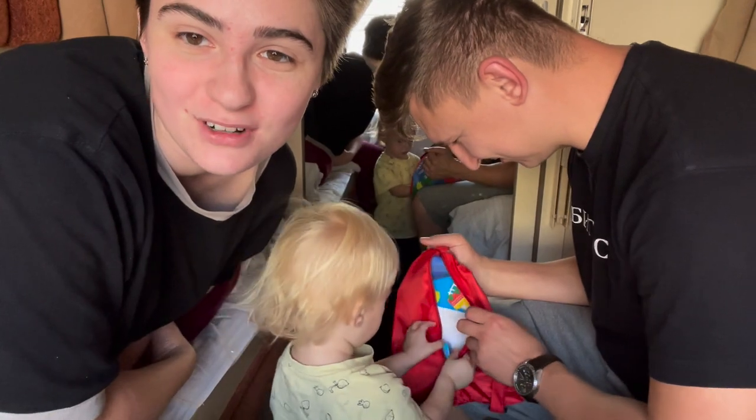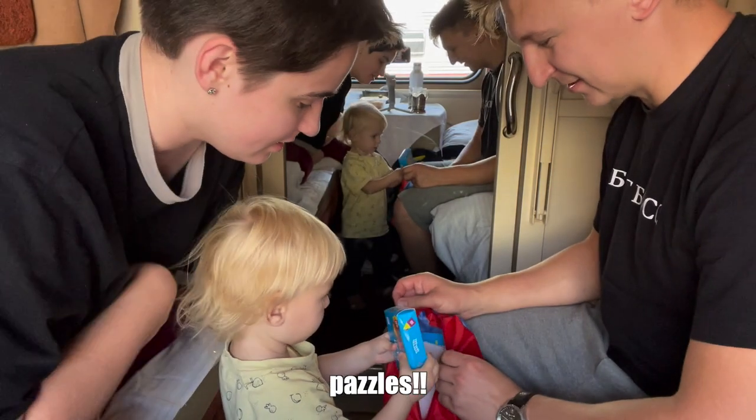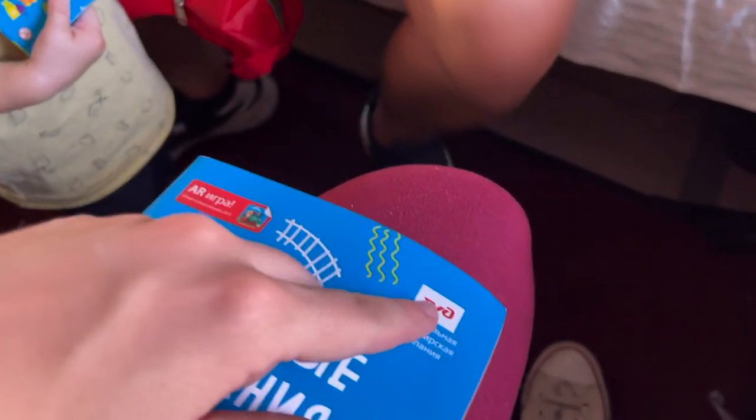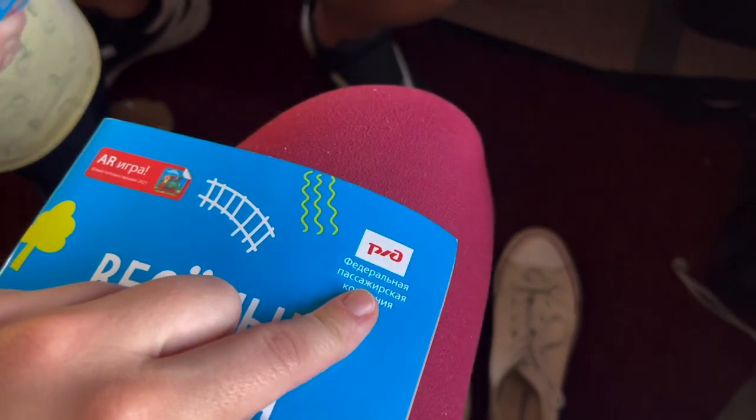Agatha got a present from the train conductor — oh, it's a puzzle! It says Russian Railways. I don't know if it's worth mentioning, but we have only one train company — a railway company called Russian Railways — and it is fully state owned. So probably that's why it's the only one that exists in Russia.